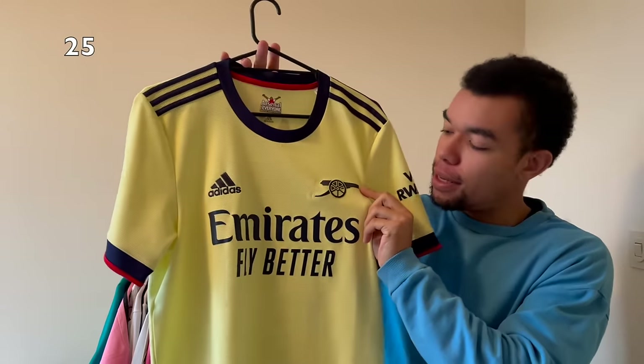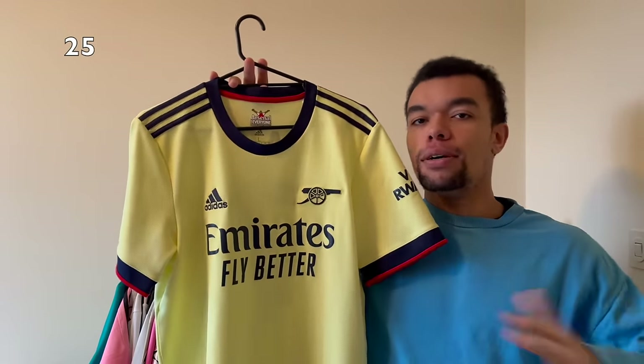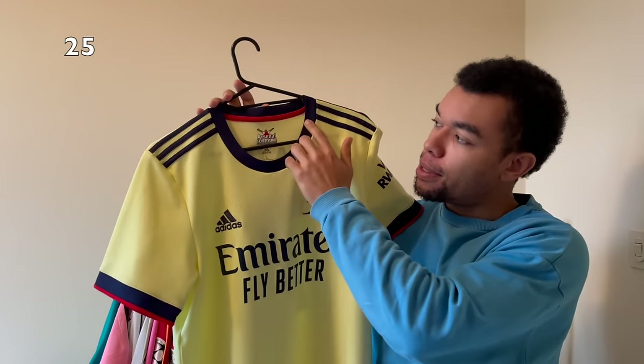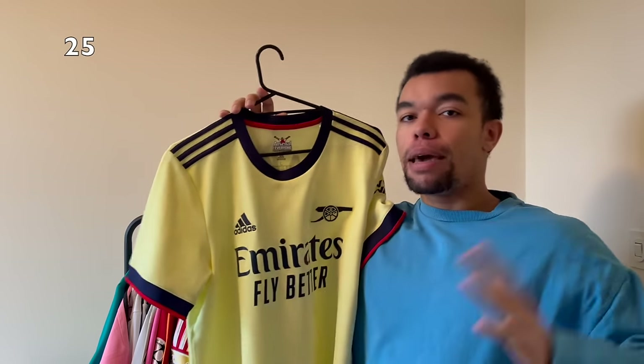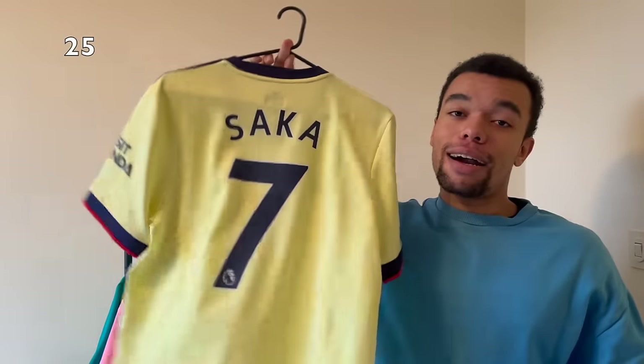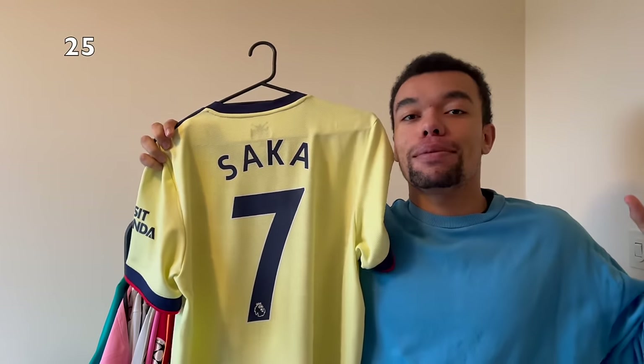The next shirt is the Arsenal 21-22 away shirt. I really like the logo on this one because it's actually a gunner - exactly the nickname of Arsenal, the Gunners. Very nice color on this shirt as well - I like the navy details and the red parts. The size large may be a bit big on me but hey, who cares. On the back I got Saka number seven - I actually almost got this signed but it just wasn't meant to be.